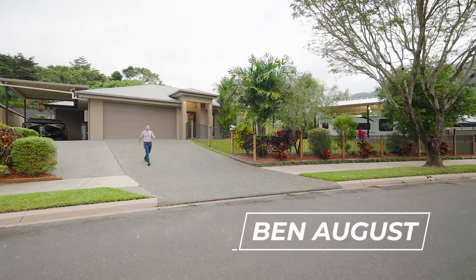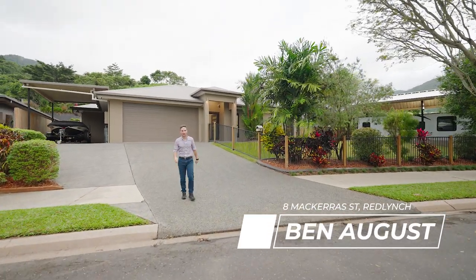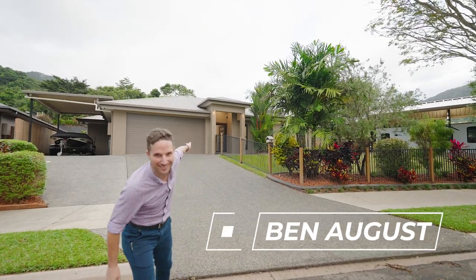Welcome to 8 Makara Street. If you're looking for a bigger home for the growing family with room for all the toys, this is the one. Let's take a look inside.